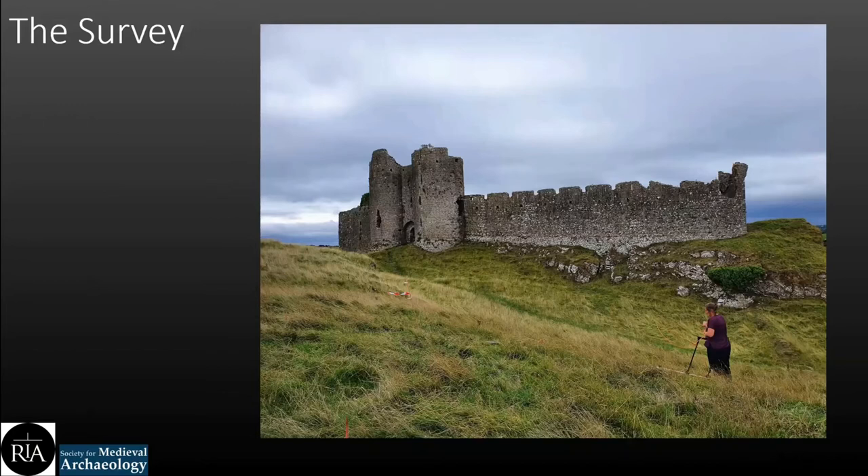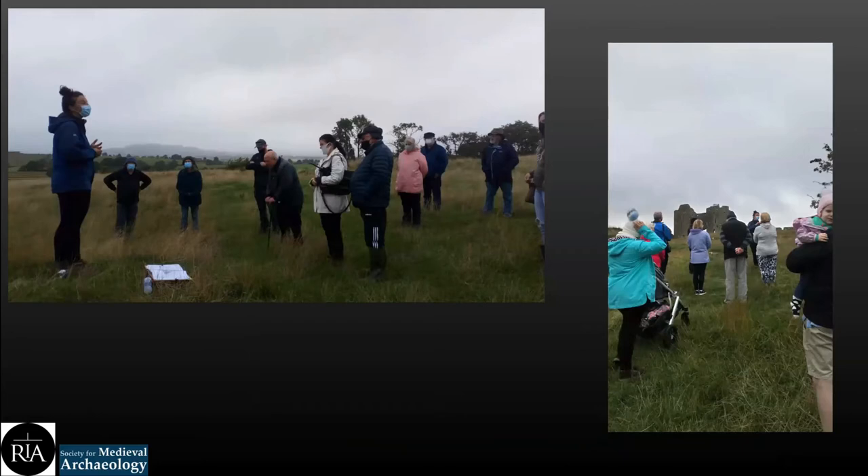Over the course of the survey, we tried to publicize the project and community outreach was really important to us. Social media posts were published on Twitter, Instagram, and Facebook through the County Louth Archaeological and Historical Society, Blackfriar Archaeology Field School, and Dr. Karen Dempsey's own social media. The survey took place during Heritage Week, and site tours were given to members of the County Louth Archaeological and Historical Society on August 17th — 44 people turned up, which was just amazing. An interview was also given by Karen Dempsey to the Irish Examiner, published on the 18th of August, giving great publicity to the project.